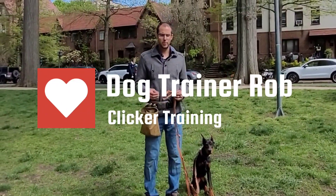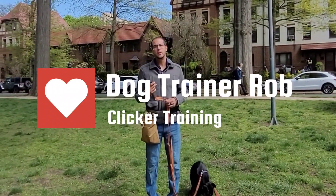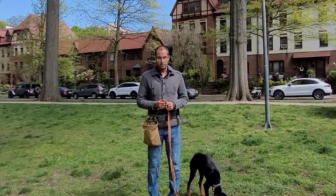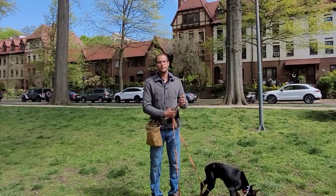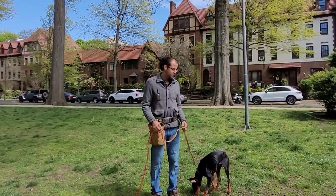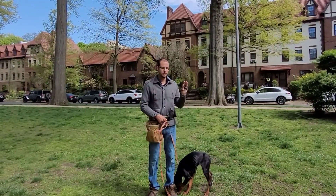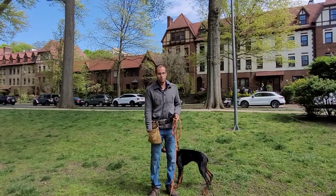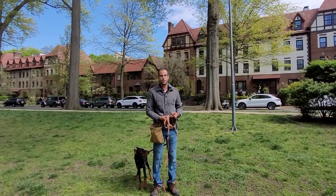Hey guys, this is dog trainer Rob. In this video I want to go over ignition training — working in positive reinforcement and using a clicker. Dog training comes down to a science, and Ivan Pavlov said to pair signals: an unconditioned stimulus, the clicker, paired to something the dog knows very well, which is food. To begin the ignition game, I want to build a love for the clicker.